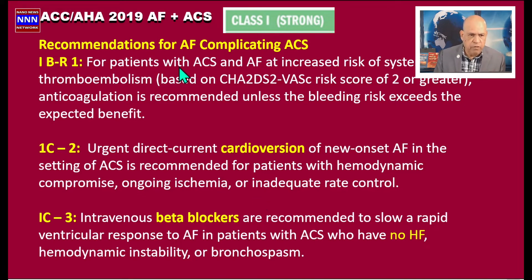For patients with acute coronary syndrome and atrial fibrillation, we already know there is an increased risk of thromboembolism based on the CHA₂DS₂-VASc score, and anticoagulation is recommended unless bleeding risk exceeds the expected benefit. So most of these patients are on anticoagulants.